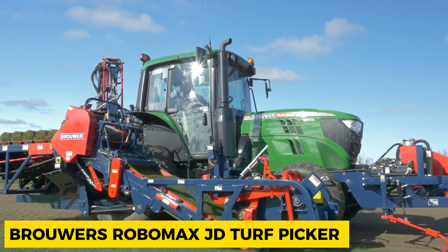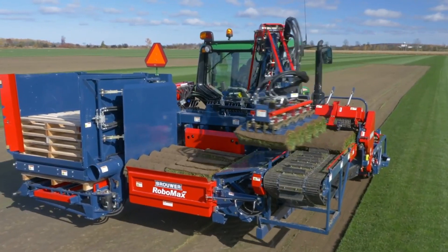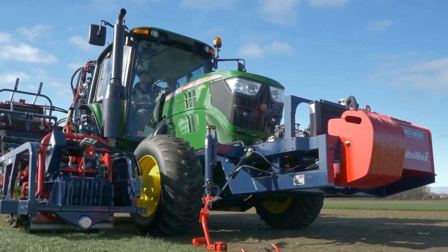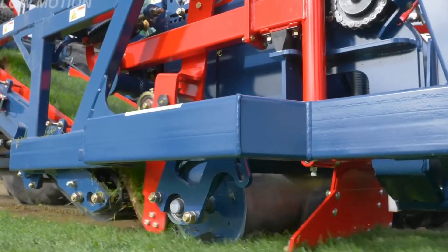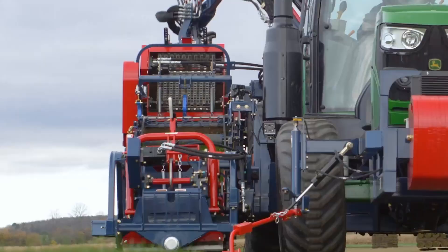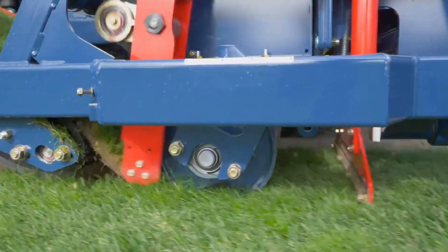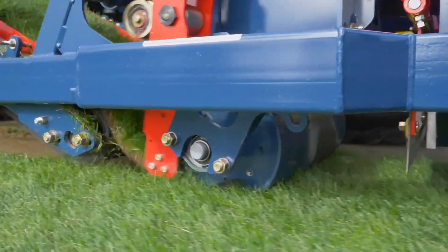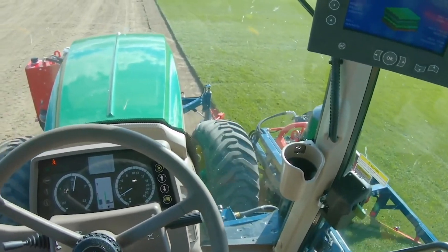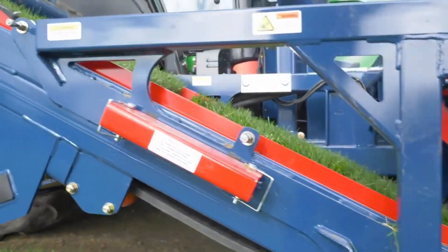Brower's Robomax JD Turf Picker is a simple robotic stacking system that neatly moves four or five rolls of turf at a time onto rear-mounted pallets, easily maneuvered with a forklift. An optional double-sided pallet injector is also available for added flexibility. The machine is remarkably easy to operate and maintain, providing a user-friendly solution for turf handling that is nothing short of amazing in its simplicity and efficiency.